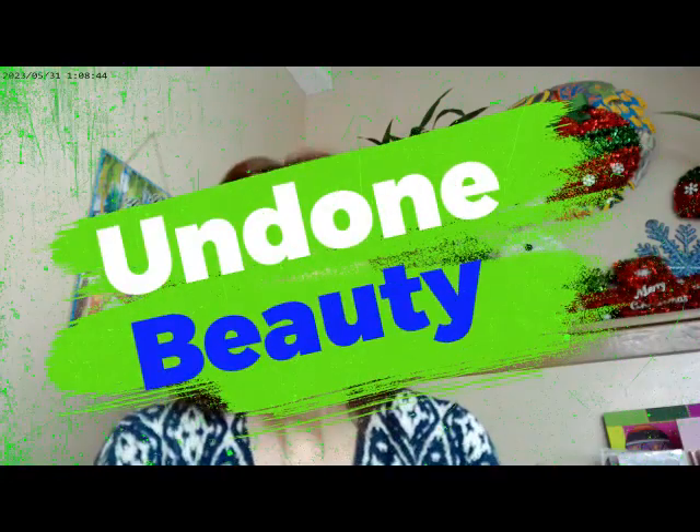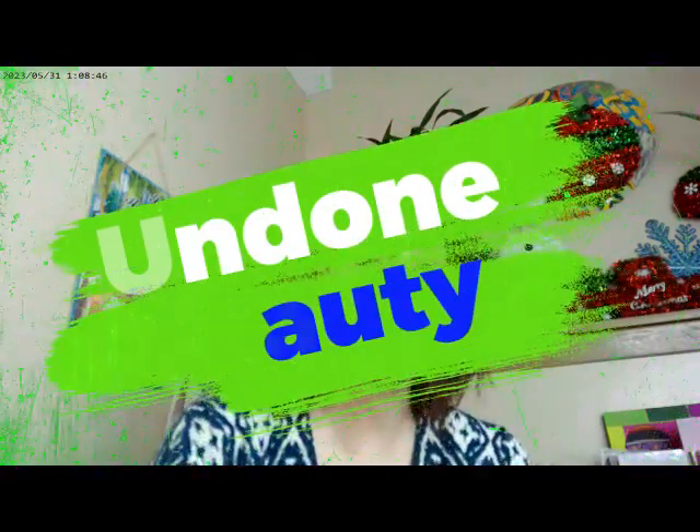Hi, it's Adrienne. How are you today? I'm back with some Undone Beauty, and I thought I'd show you what I have on.